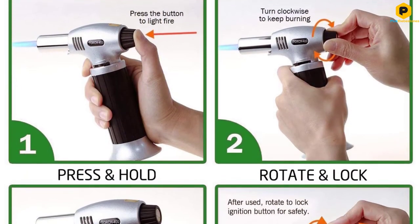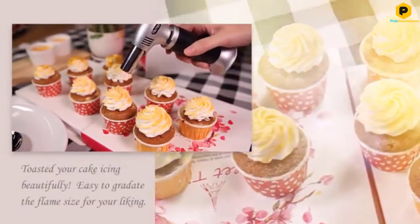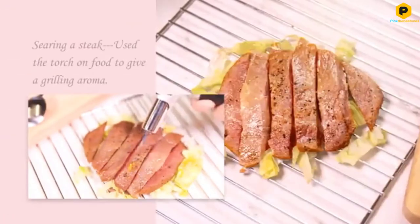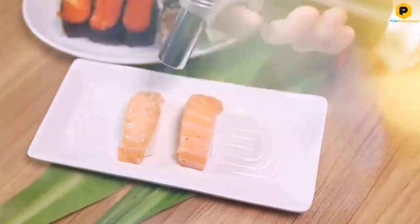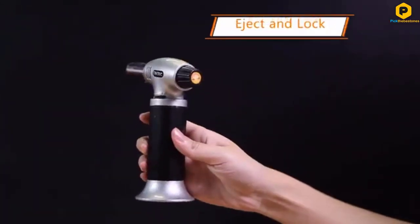The base of this culinary torch is extra wide for better stability and to prevent it from tipping. The compact design allows you to bring it easily to your area of use and permits use in tight spaces. The package includes a blow torch, a silicone brush for use in the kitchen, and a screwdriver for opening the metal base.